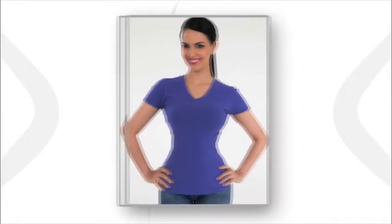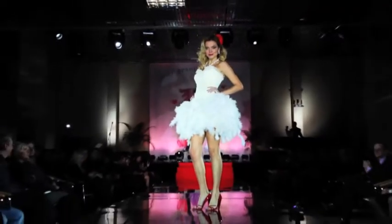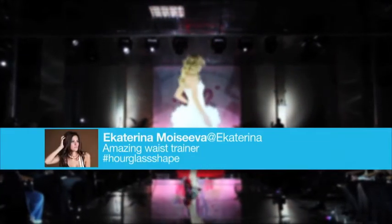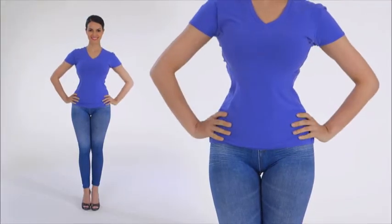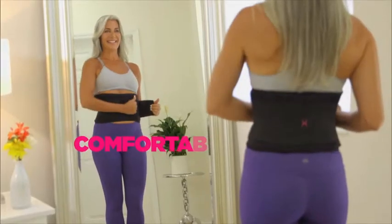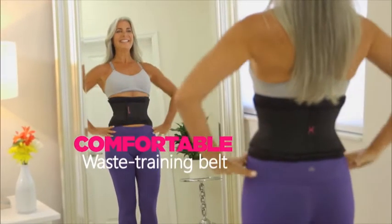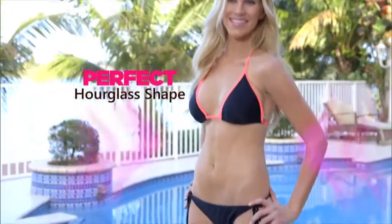Ladies, what's the trending new secret to a perfect hourglass shape? Celebrities and fashion models are tweeting all about it. It's waist training, and now it's as easy as one, two, one, two. Your perfect body in seconds with the Genie Hourglass.